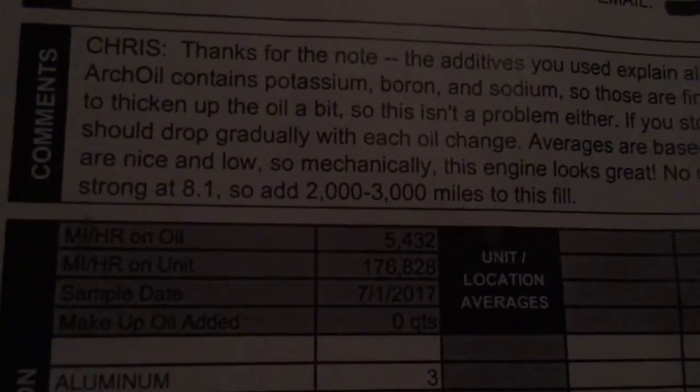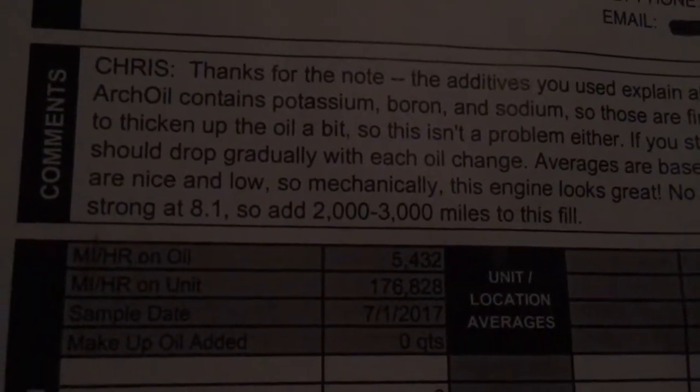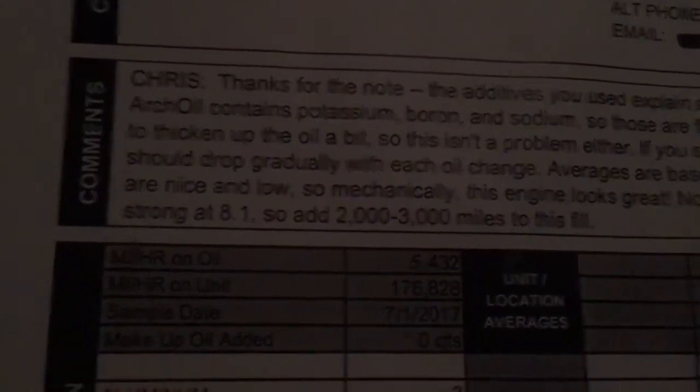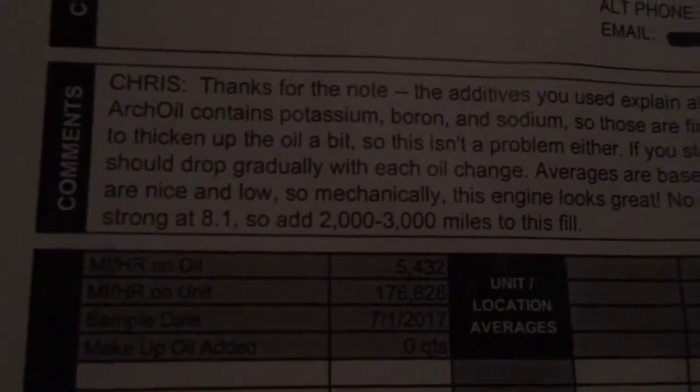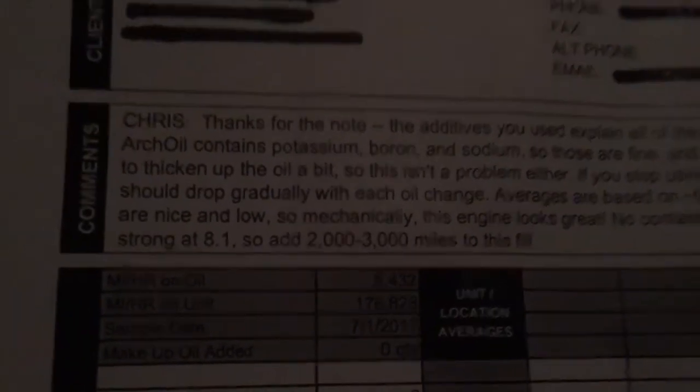What's up YouTube, doing a quick video on my first oil analysis after installing my NUC oil filter bypass system. Right here it's kind of hard to see — I've got 5,432 miles on the oil change that was taken at 176,828 miles. Right now I have 177,847 so this was taken quite a while ago.